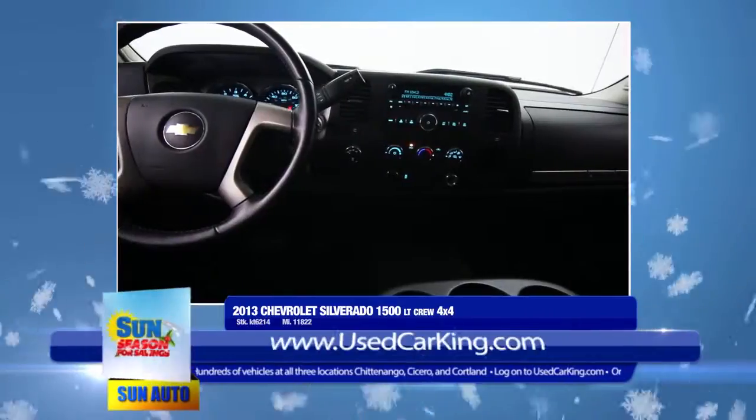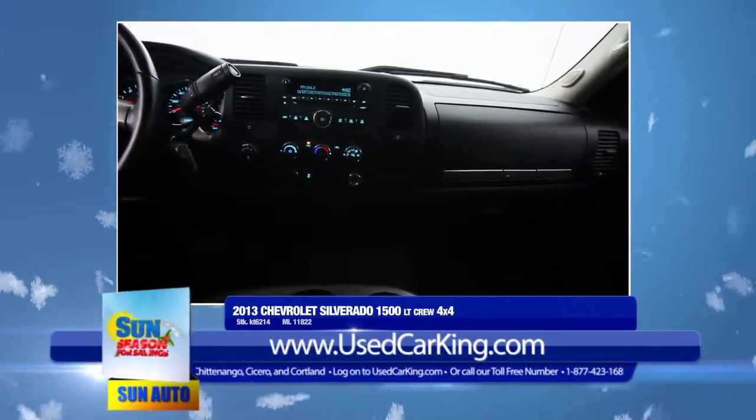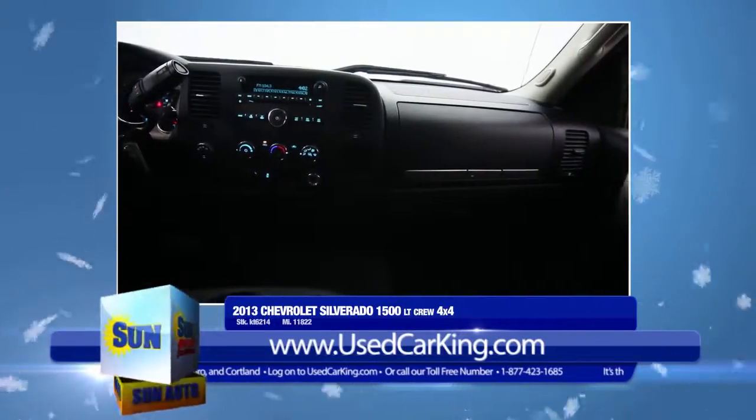The eight-cylinder engine, automatic transmission, and four-wheel drive handling will perform even the toughest jobs on or off the road.